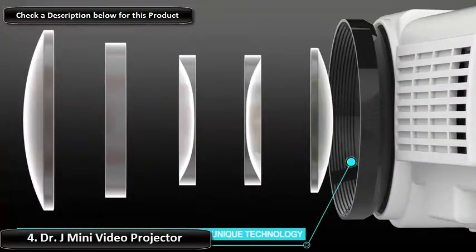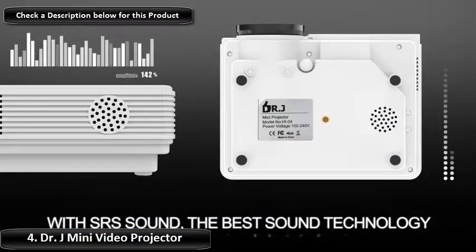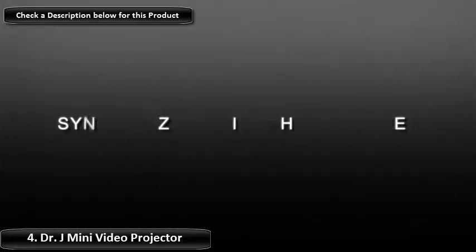The new 2018 upgrade for the Dr. J Mini Projector includes a 10% increase in light production, and the 40,000 lamp hour life ensures a long life, with the average being 10 years, even if you watch 10 hours per day.